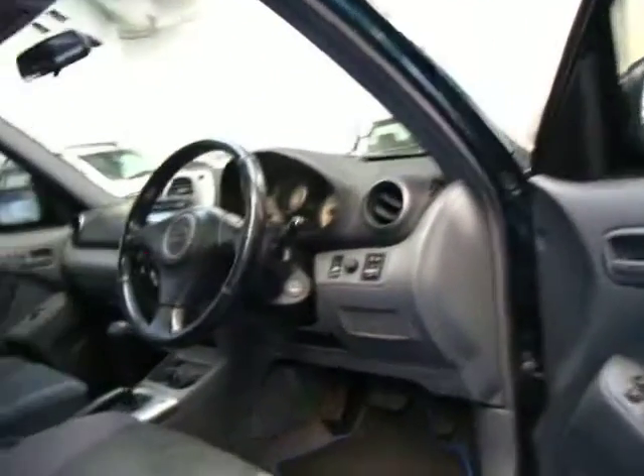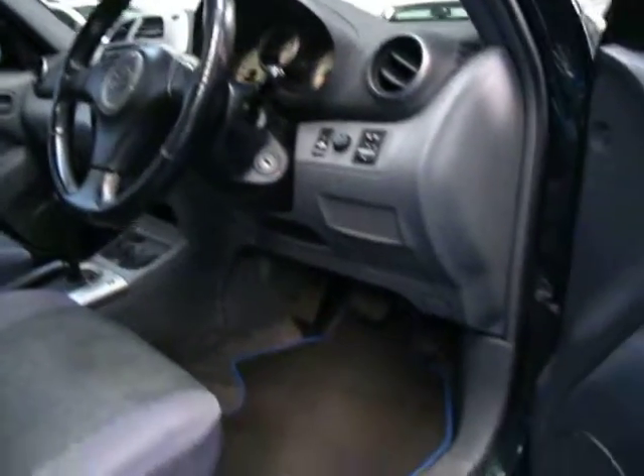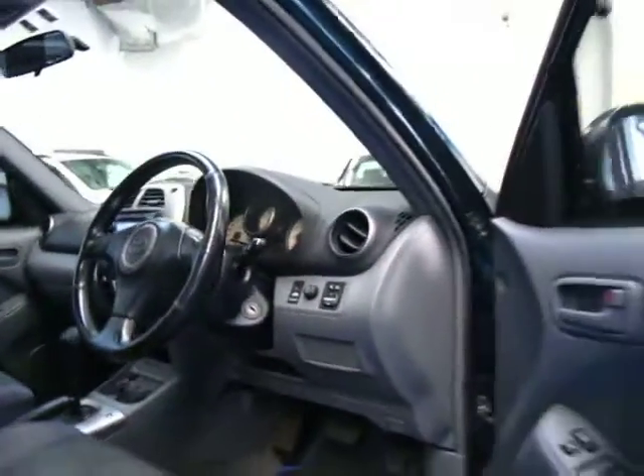So if you're looking for a reliable family car you just can't go past one of these. They're such good cars. I'm starting to see this model now with well over 200,000 kilometres. I actually just traded another one yesterday with 200,000 Ks and they just seem to go and go. They're absolutely fantastic cars.